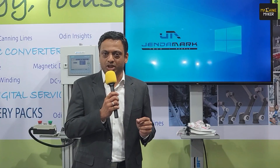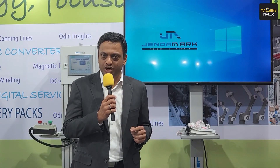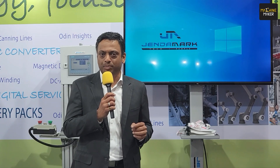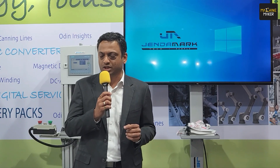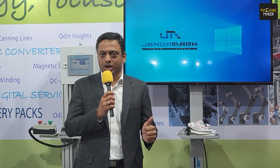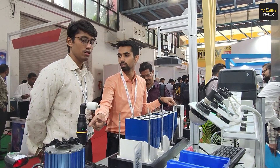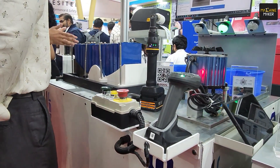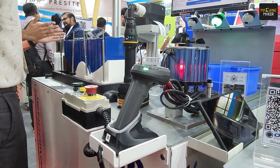One of the main differentiators we are displaying here is our Odin ecosystem, which is an Industry 4.0 solution that ensures process security while you build complex EV components and solutions. Along with the Odin ecosystem, we are also demonstrating the effective use of collaborative robots called Dobots.